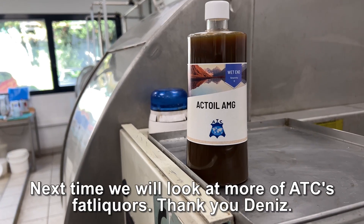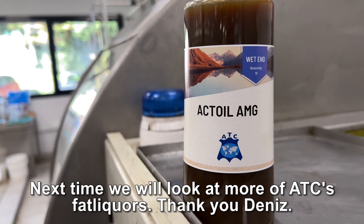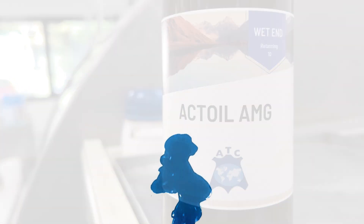That's great, Dennis. Thank you very much. Next time we'll look at more products from the ATC fat liquor family. Thank you. Thanks for joining us.